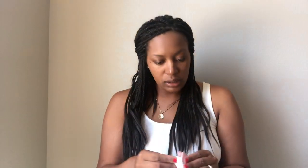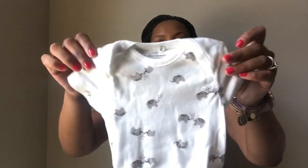There's a short sleeve onesie by Moon and Back — it kind of looks like it matches the muslin swaddle a little bit. It's cute and pretty soft, feels like 100% organic cotton by Moon and Back.